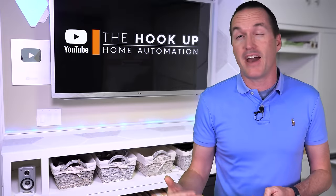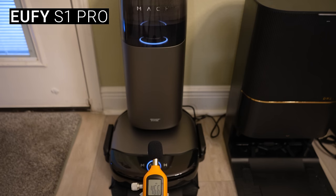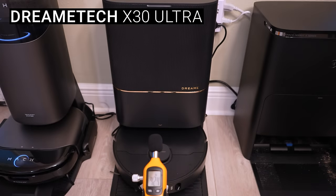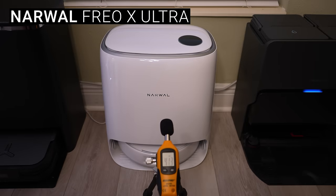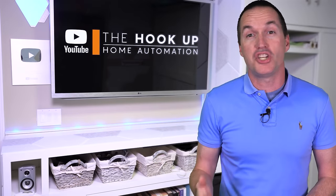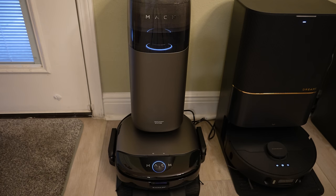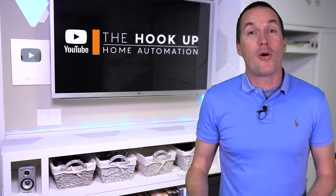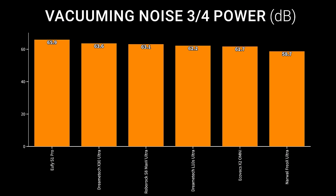Here's a quick sample of each vacuum's drying noise. On top of that, the Eufy does a small mop rotation every 20 minutes during the drying. And quickly, while we're on the subject of noise, if you want to have these vacuums clean while you're in the house, I measured their noise level on three-quarter suction power.